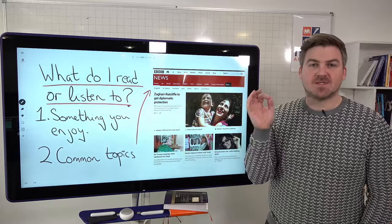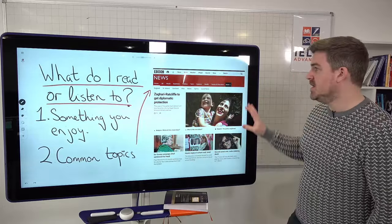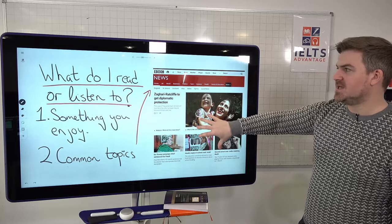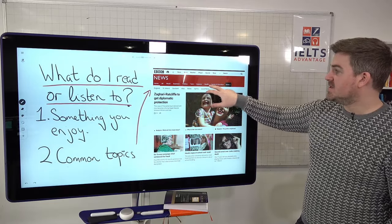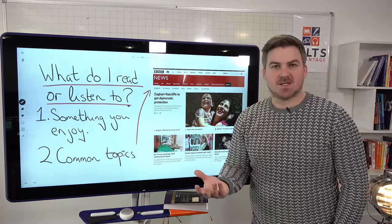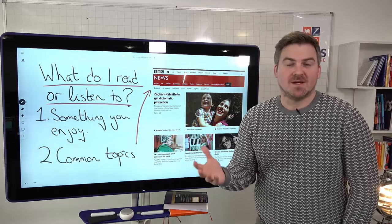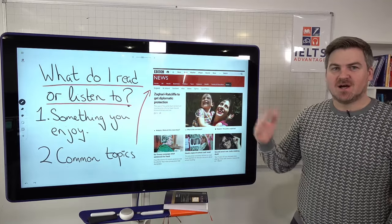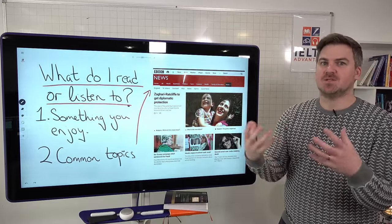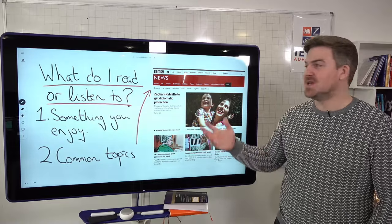So it doesn't matter if it's cricket, gardening, football or celebrity gossip — as long as it's in English and you enjoy it. If you're specifically trying to improve your vocabulary for writing, look at some of the common Task 2 writing topics. It doesn't have to be BBC News — any news site in English will do. Looking at today's BBC News, for example, you have education, health, science, technology, business. These are all common Task 2 topics. Click on those and you'll find a range of stories to read every single day. Even five or ten minutes a day will improve your vocabulary, idea generation, and argument development for writing.